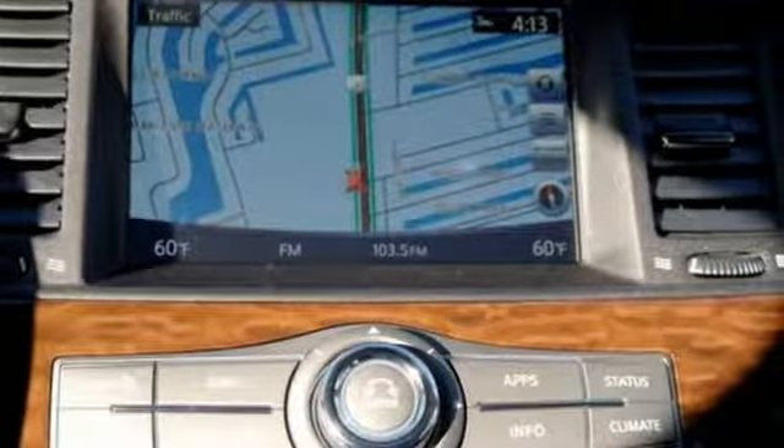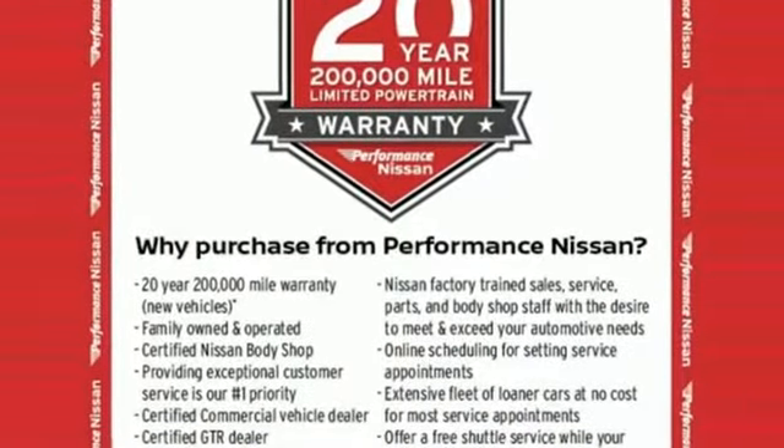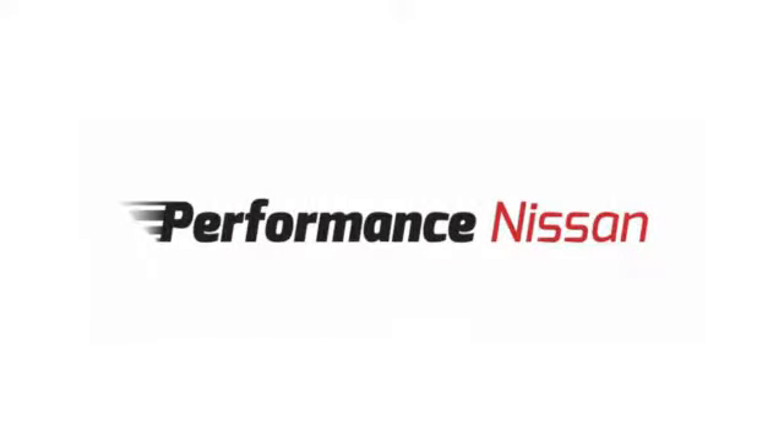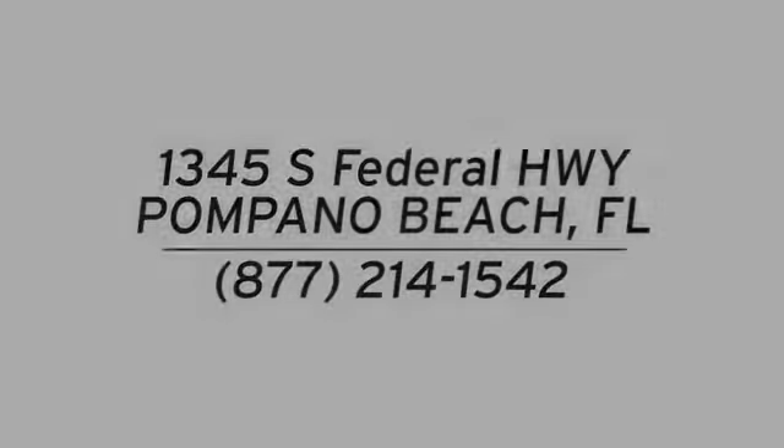Nissan excites the senses. If you've been waiting for the perfect time for a test drive, the time is now. Experience it today. Stop in and see us at Performance Nissan, conveniently located at 1345 South Federal Highway in Pompano Beach.